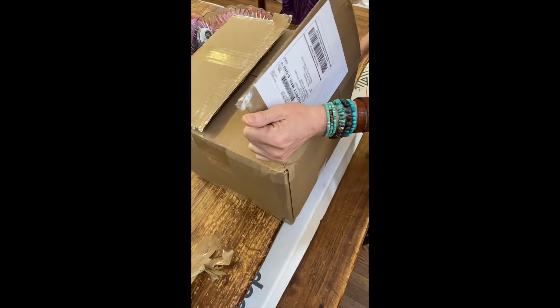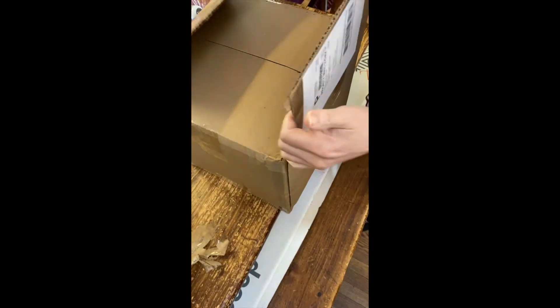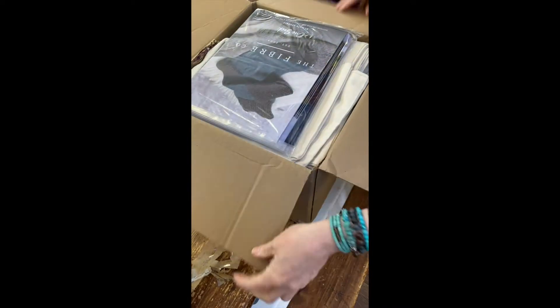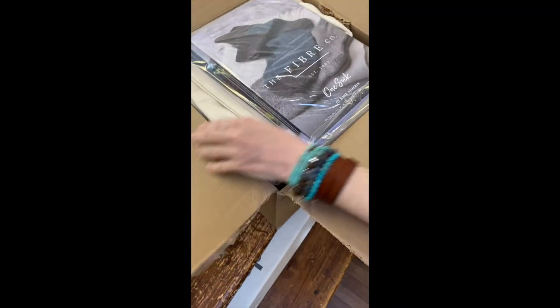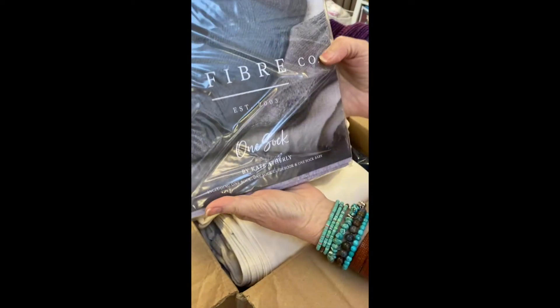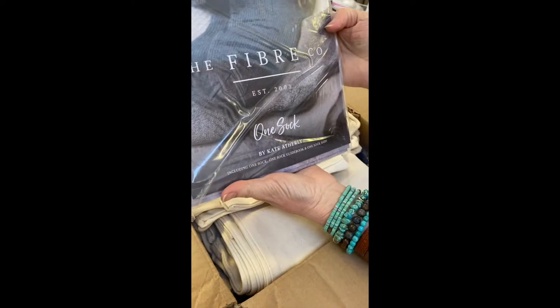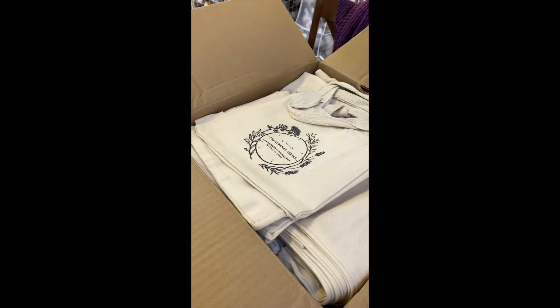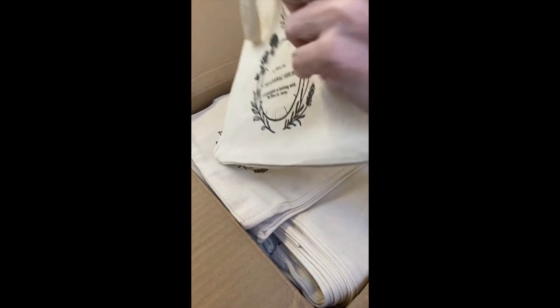Oh, here we go — new unboxing from The Fiber Company! Oh look, beautiful — books! Really nice, full of pattern books. One sock, Kate Atherly — nice! Moving on, moving on.